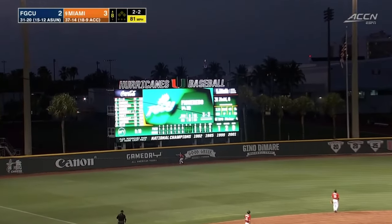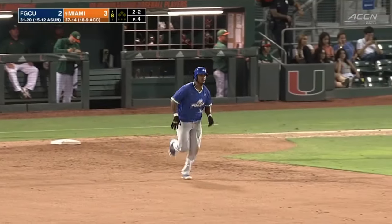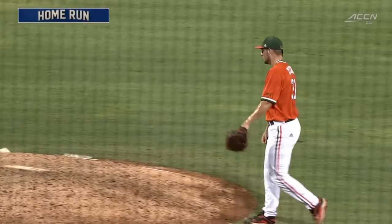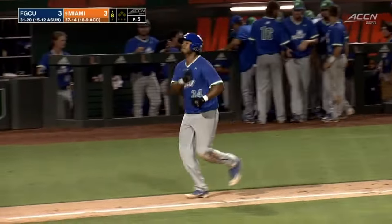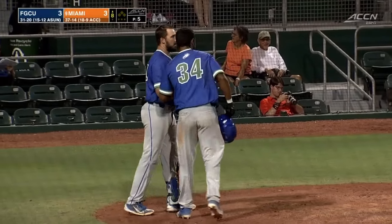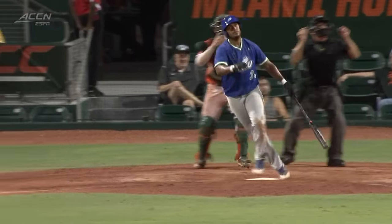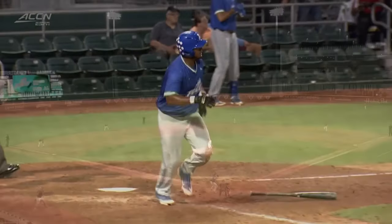Deep drive, left field — Burke going back, it's gone! A solo home run from Alejandro Figueroa to lead off the eighth inning, and it's all tied at three. He banks it off the scoreboard — the second Eagle to do so today. We talked about the ball carrying out to left field today, though the breeze is not what it was earlier in the ballgame. Either way, Figueroa with a ball that leaves this ballpark. Take a look at that slider — it just hangs up there, left it up, and he kept his hands back and just drives that ball out of the ballpark.